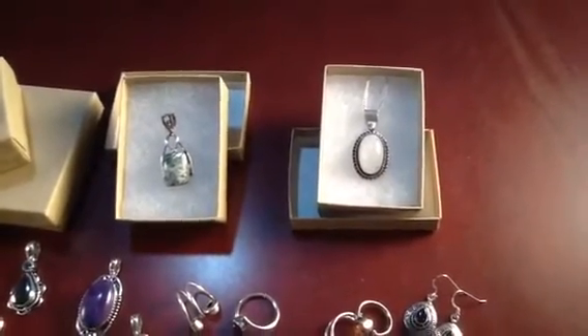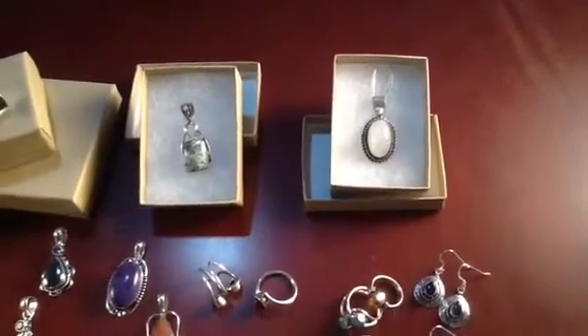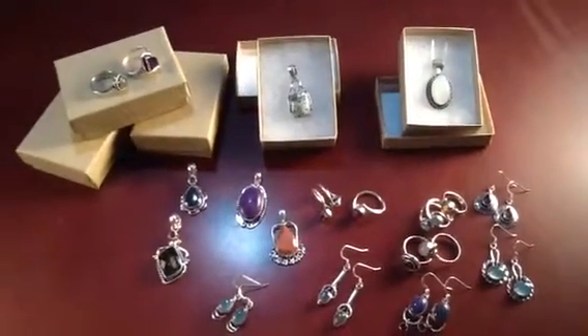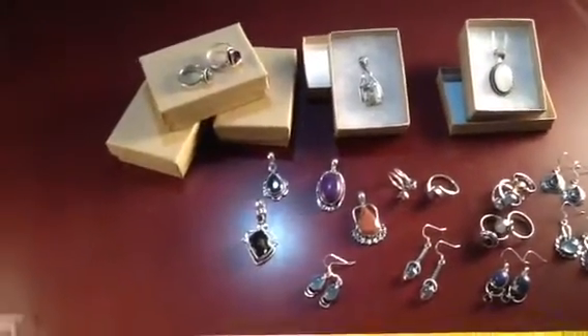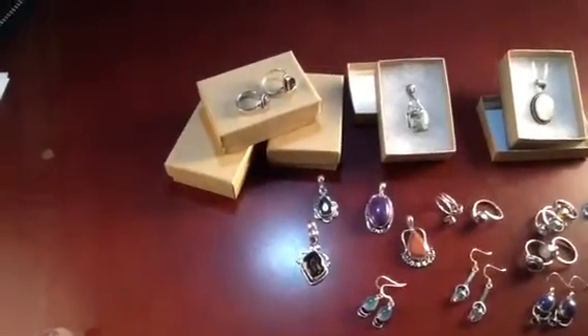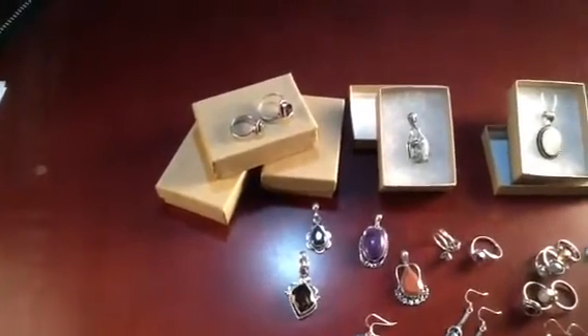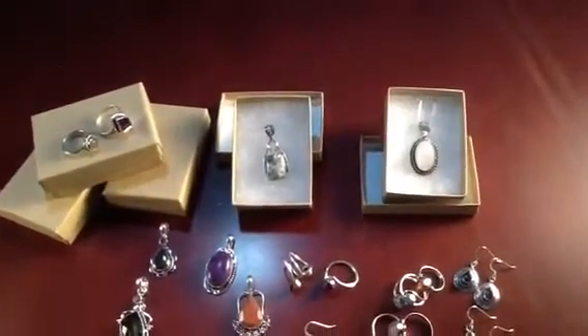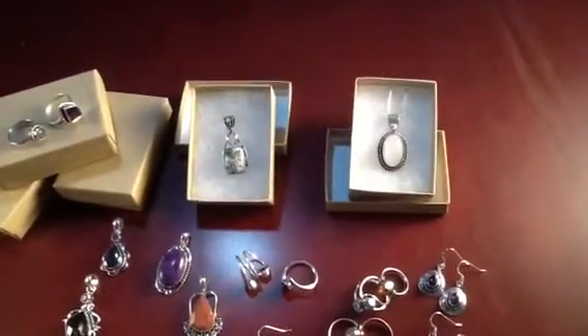So not only can you get samples for a really nice piece of jewelry at a really cheap price, but you can upgrade it to get a gift box, and then upgrade it again if you want to get a pendant specifically with a chain.